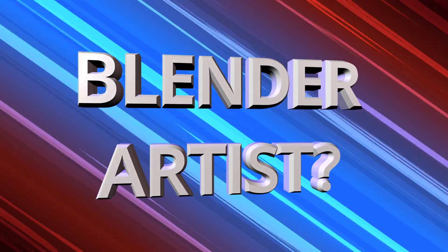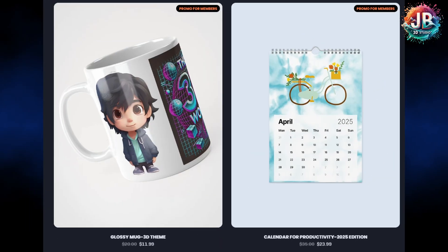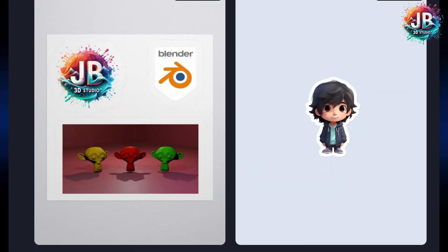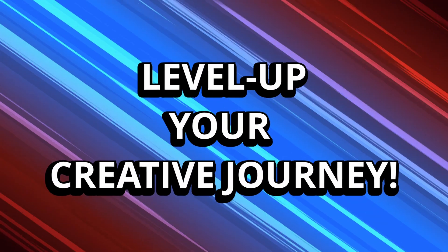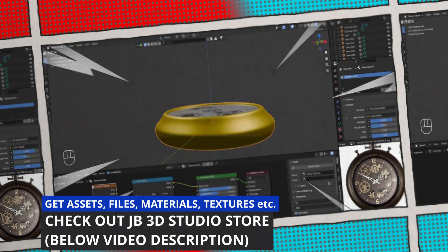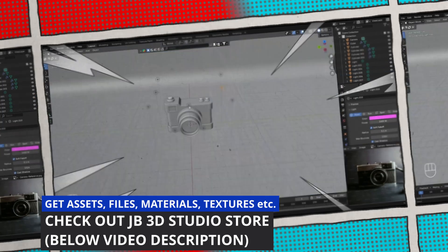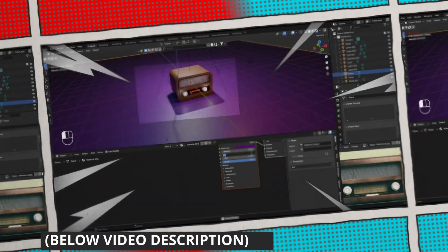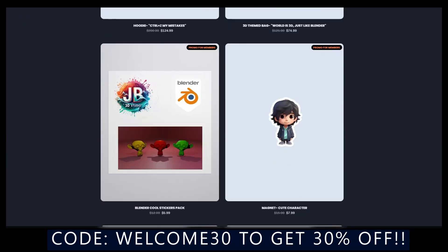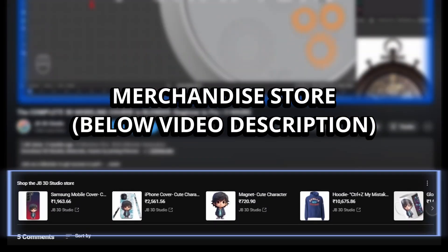But before starting, if you are a Blender artist, a 3D enthusiast, or you just love cool designs, then do check out the JB3D Studio Merc Store. We have exclusive Blender and 3D themed hoodies, stickers, bags and other accessories, all to level up your creative journey. You can also get high quality 3D models, Blender files with materials, textures and other digital products. Use the code WELCOME30 to get a flat 30% off on all orders. Every purchase directly supports the channel and helps me keep creating more valuable content for your Blender journey.